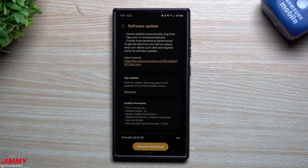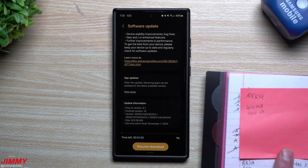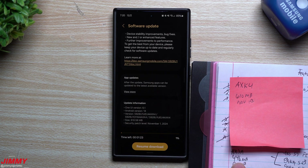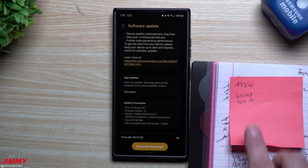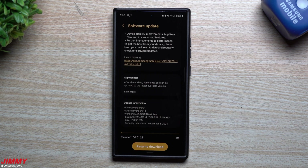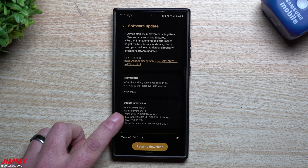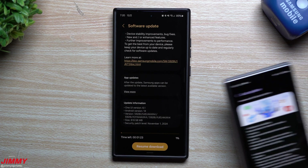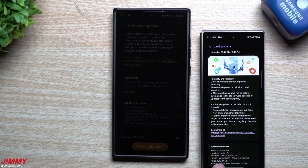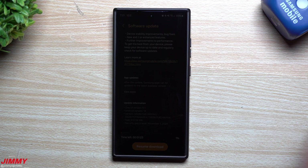Looking at the size of the updates: the current one is 610 megabytes, while the earlier one this month was 446 megabytes. Adding both up, it's just over 1,000 megabytes total. This suggests whatever is included in this update was not ready earlier in November. By comparison, the Galaxy Z Fold 6 received its update on November 29th and that was over 1,200 megabytes — it got the full update in one patch.